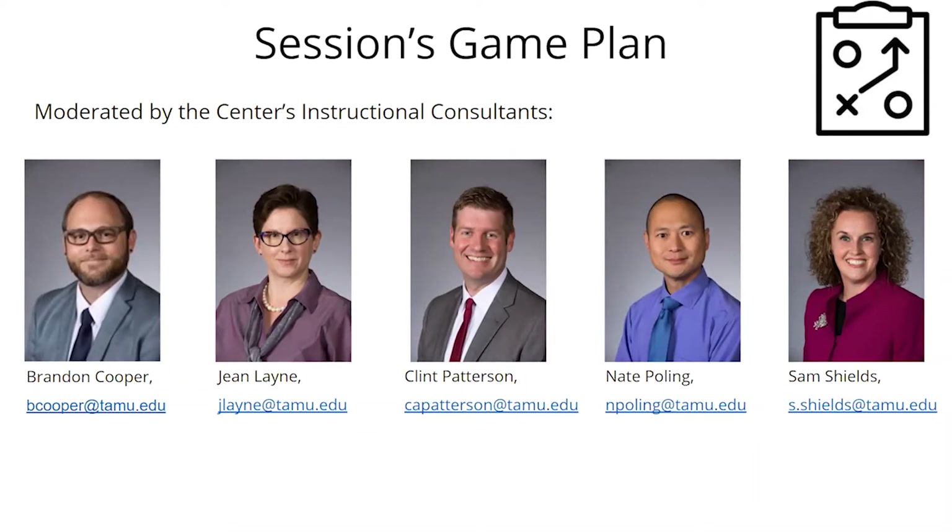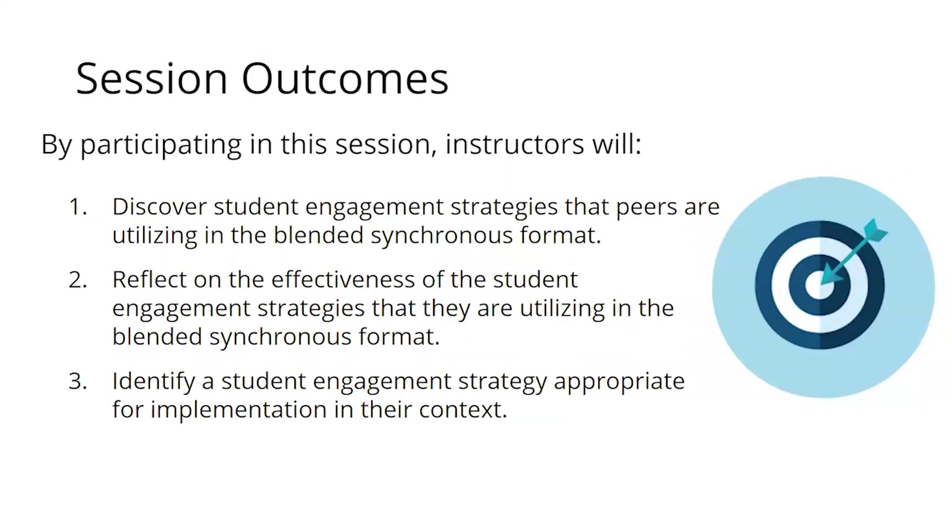We have three simple outcomes for today's session. First, this is an informal, interactive share time for you to discover different student engagement strategies your peers are using in this blended synchronous classroom environment — where some people are on Zoom and some are face-to-face. You'll also have time to reflect on what you're hearing and consider whether it would work in your context, ultimately leaving with boots-on-the-ground ideas you could use tomorrow.